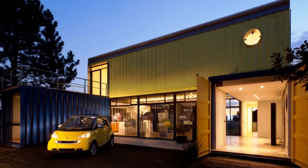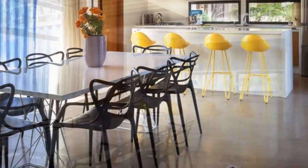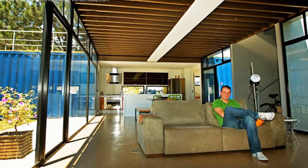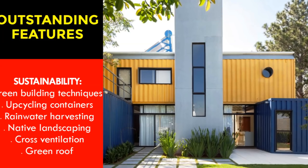The two 40-foot shipping containers on the ground floor level are placed parallel, a few meters apart, and purposefully misaligned. By shearing the two containers, one of the containers accommodates the kitchen space and other utilities, while the second container accommodates a guest bedroom and some workspace. The open space between the two containers serves as the living space of the house. An additional pair of 40-foot shipping containers constitutes the upper story, which accommodates the bed spaces of the house.